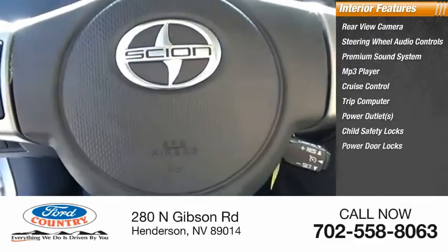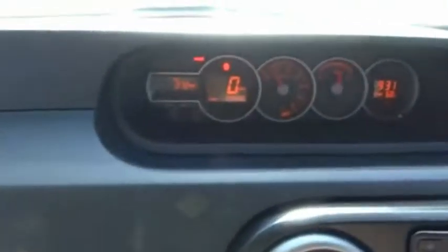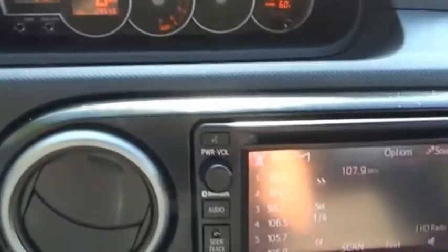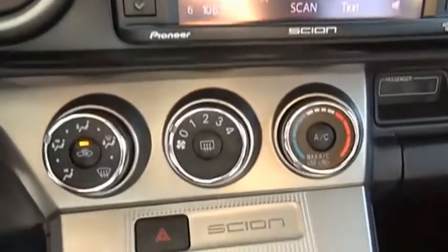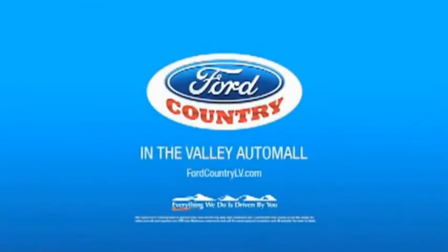This vehicle offers reliability and good looks at a great price. Come in and take a test drive today. Visit Ford Country in the Valley Auto Mall today.